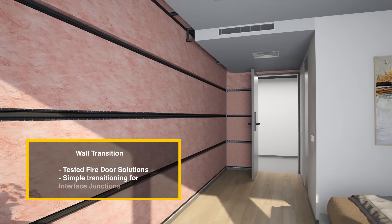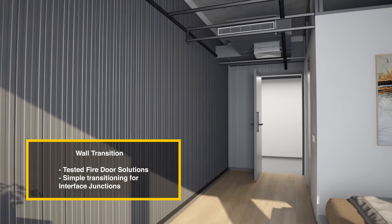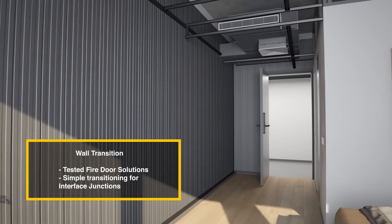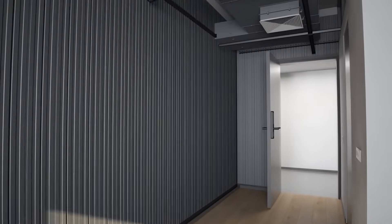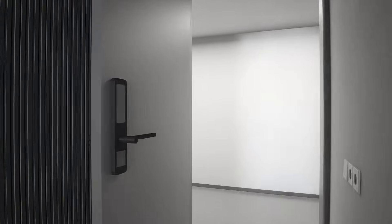Co-Rock works collaboratively through testing and offers various passive fire and fire door solutions, aiming to streamline wall junctions and interfaces to ensure a smooth transition across the floor pad.